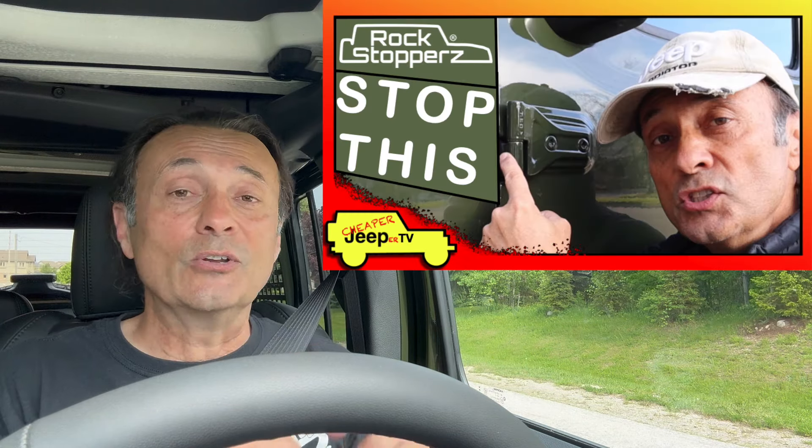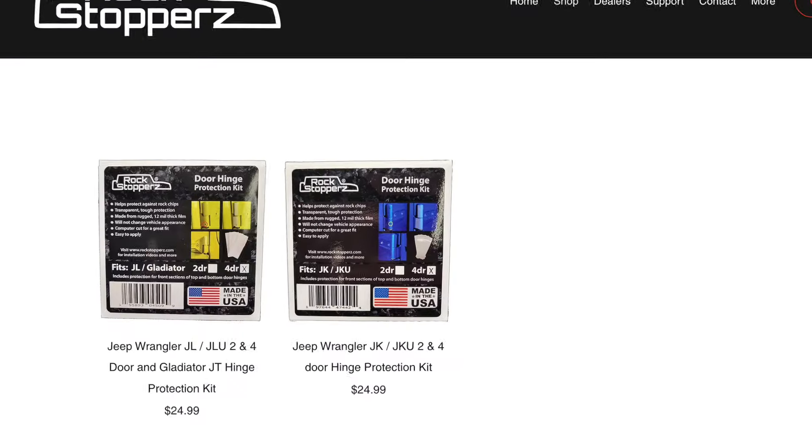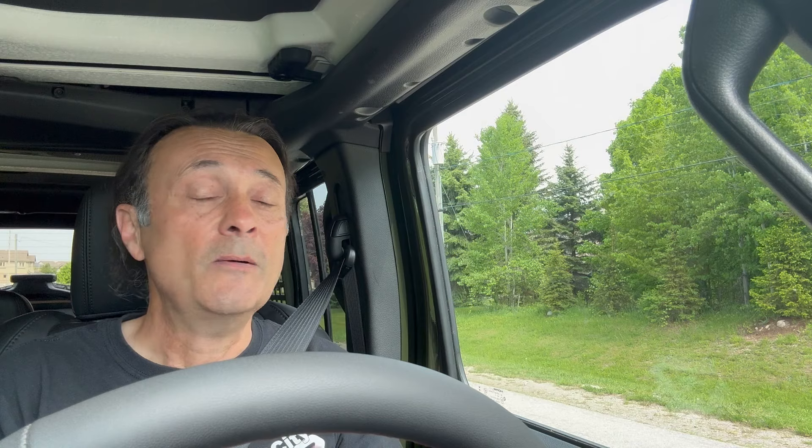You might remember this video here where I looked at Rock Stoppers — their product, protective film that goes over your hinges to protect them from stone chips. I put them on my Jeep in that video, and I am thrilled with them. So a special thank you to the good people at Rock Stoppers for providing these gifts to celebrate having reached 20,000 subscribers.